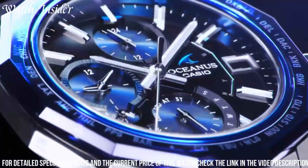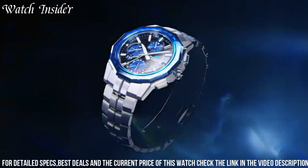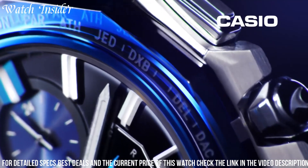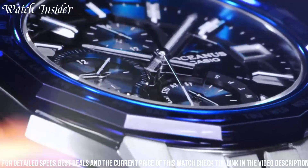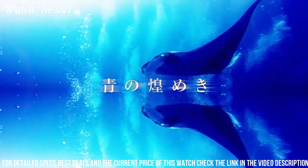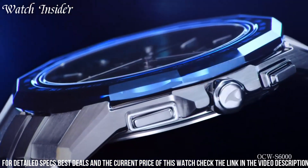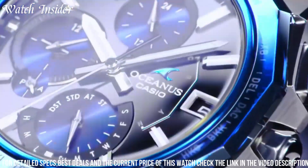It features a multi-band 6 atomic timekeeping function, ensuring the watch always displays the correct time no matter where you are in the world. With its elegant design and advanced features, the Casio Oceanus Manta OCW S6001 AGF is the perfect choice for any watch enthusiast.